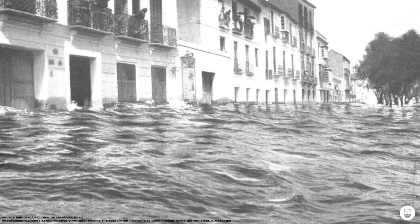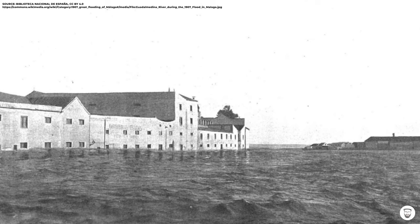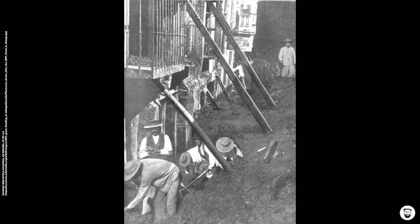Today, the flood of 1907 is known as one of the worst tragedies in Malaga's history. 21 people drowned that night, a lot of people were injured, and huge parts of the city center were totally destroyed. The water reached up to five meters high and the amount of mud and waste was so high that it was possible to access some of the houses through the balconies. It took about two months to completely clean the streets.